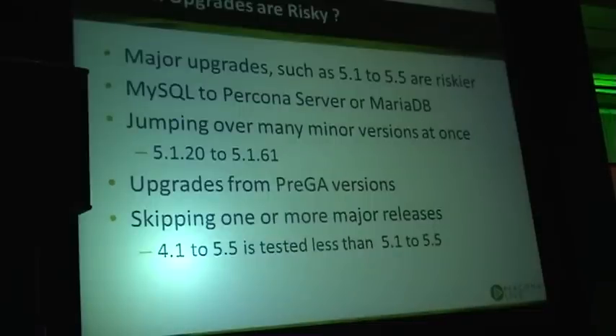For example, MySQL 5.1.20 to 5.1.62 — that will be many years of changes. There is a high chance that some of those minor and seemingly safe changes will actually impact you in some way. Whereas MySQL 5.1.62 to 5.1.61 upgrade is a lot less risky.